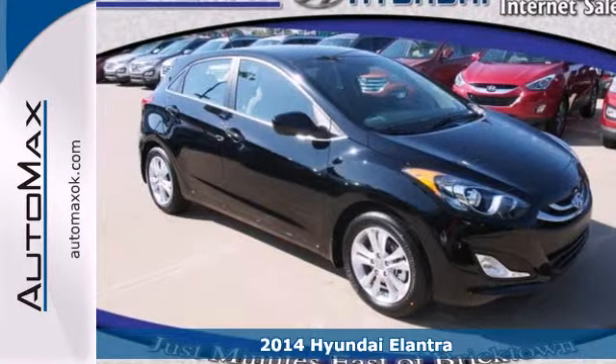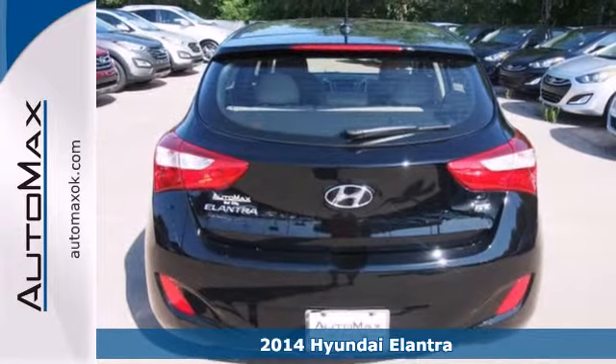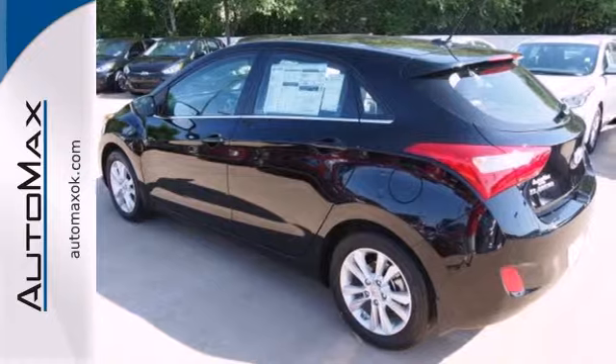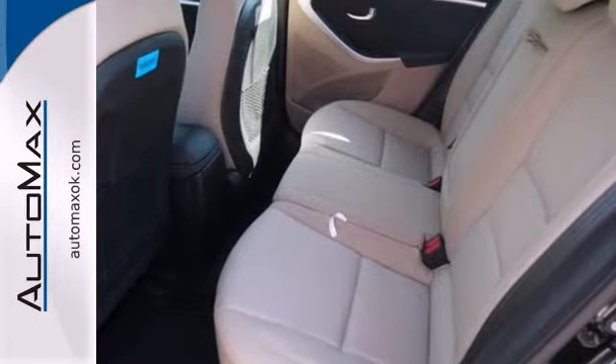Here's a 2014 Hyundai Elantra GT. Get more for your money with 96.1 cubic feet of passenger volume and 51 cubic feet of maximum cargo volume with the rear seats folded down, which is more than any competitor.